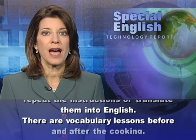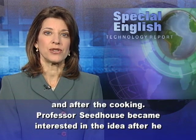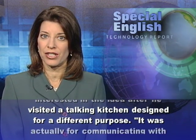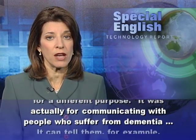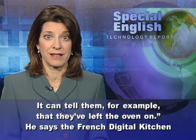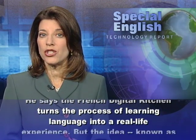There are vocabulary lessons before and after the cooking. Professor Seedhouse became interested in the idea after he visited a talking kitchen designed for a different purpose. It was actually for communicating with people who suffer from dementia. It can tell them, for example, that they've left the oven on. He says the French Digital Kitchen turns the process of learning language into a real-life experience.